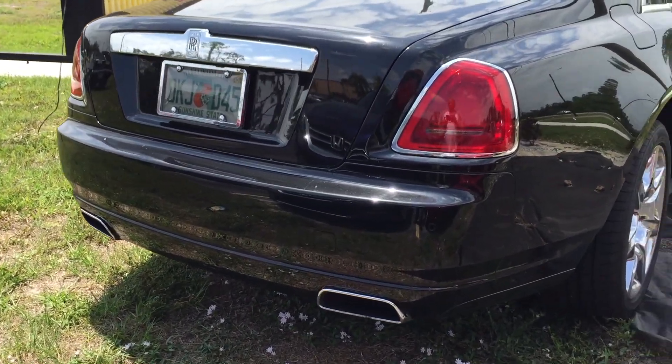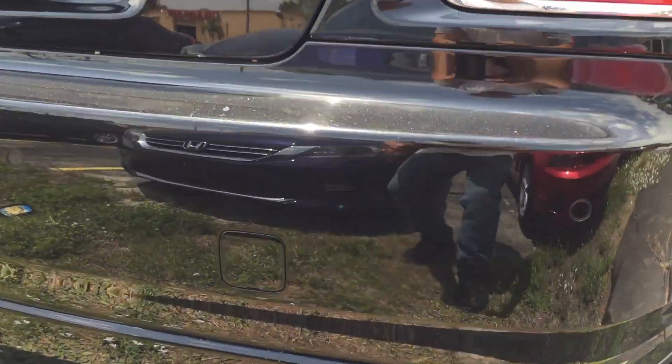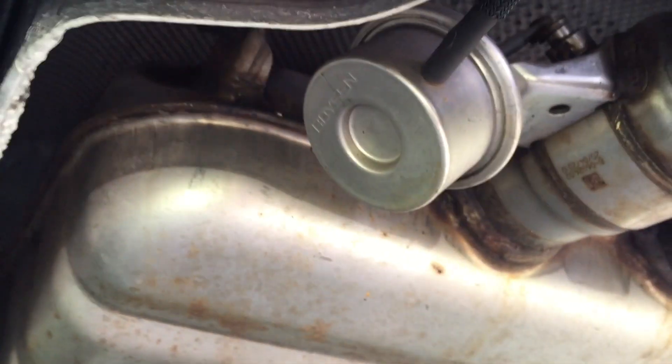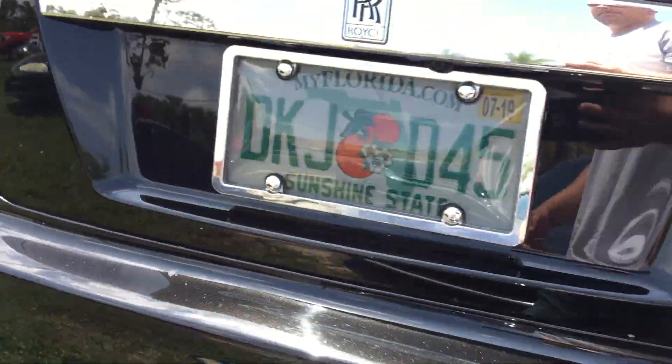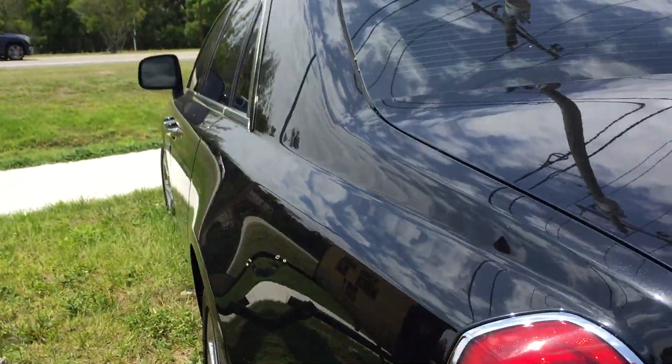Nice chrome trimming around the headlights and tail lights, nice exhaust pipes semi built into the rear bumper — and this is what the bottom of one looks like if you guys ever wonder. Nothing too fancy. It's got parking sensors on the back bumper, as you'd expect with a car that's about $200,000.